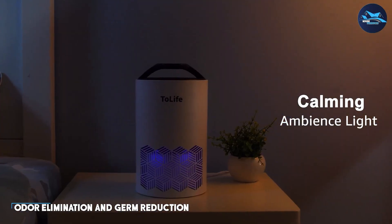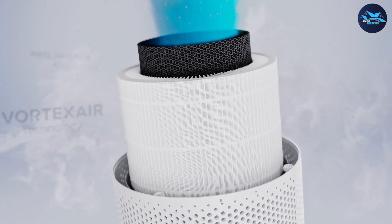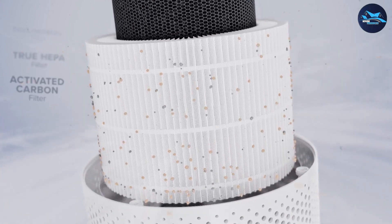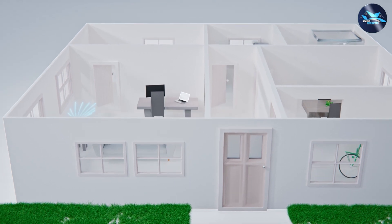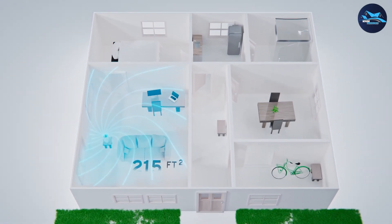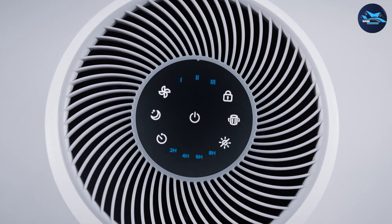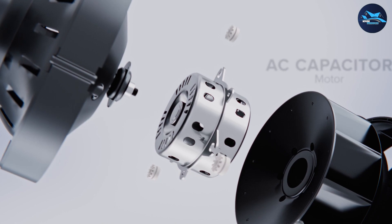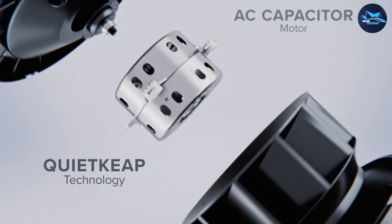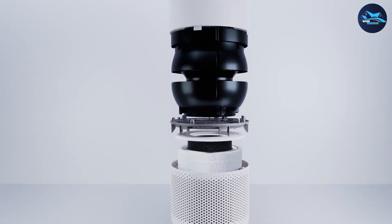Air purifiers excel in tackling odors and reducing harmful germs in the air. They can neutralize unpleasant smells from cooking, pets, or household chemicals, leaving your home smelling clean and fresh. Additionally, air purifiers with UV-germicidal lamps or ionizers can help reduce the presence of bacteria, viruses, and other microbes in the air, providing an extra layer of protection for your family.